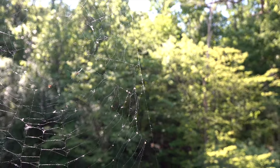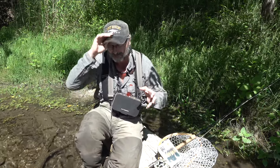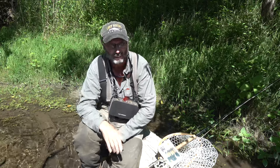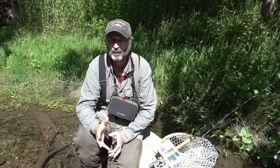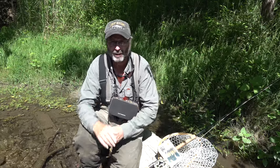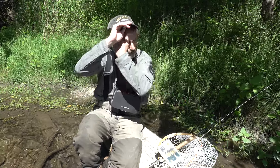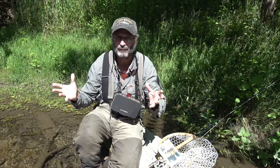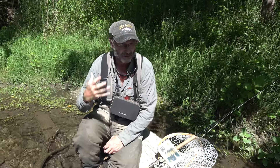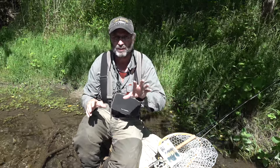A couple things: one, I apologize it's a little breezy, so I'm going to speak up — hopefully everything gets picked up on the camera and the wind noise won't be a problem on the audio. I want to do a little fishing update, get everybody up to date on what's been going on other than the fact we've been trout fishing. Before I get into what's going on with the fishing, I do have a few announcements.